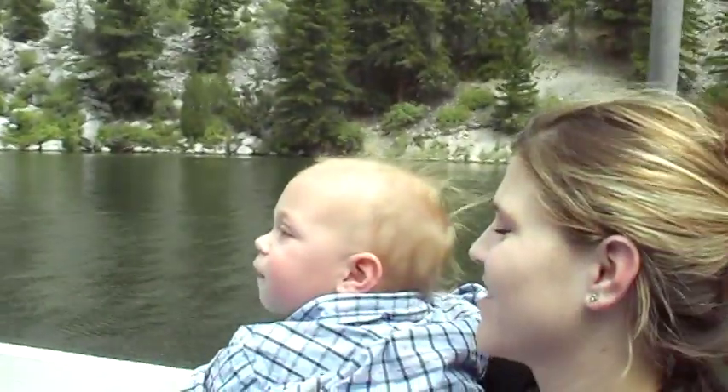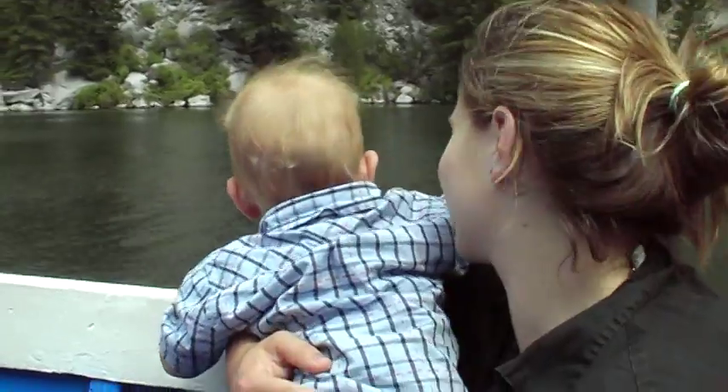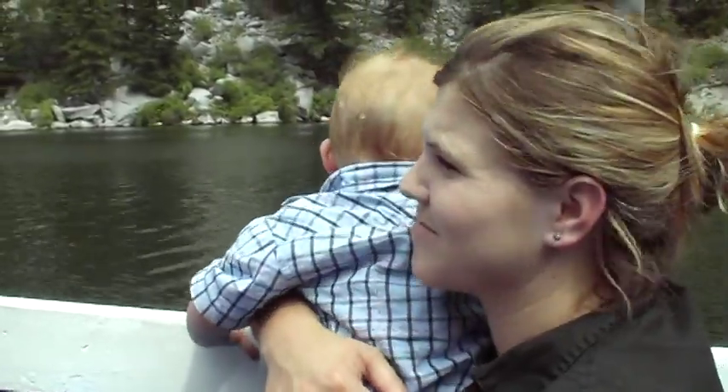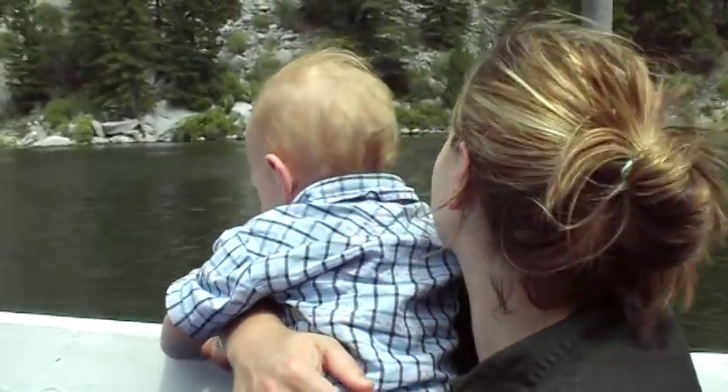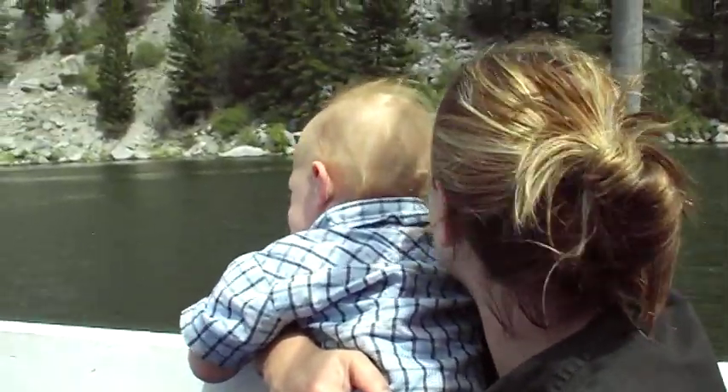Another osprey nest: straight across is this bare limestone cliff face above the river, and then about 70 feet up on a ledge of rock — a little shelf — there are some wings moving up there too.